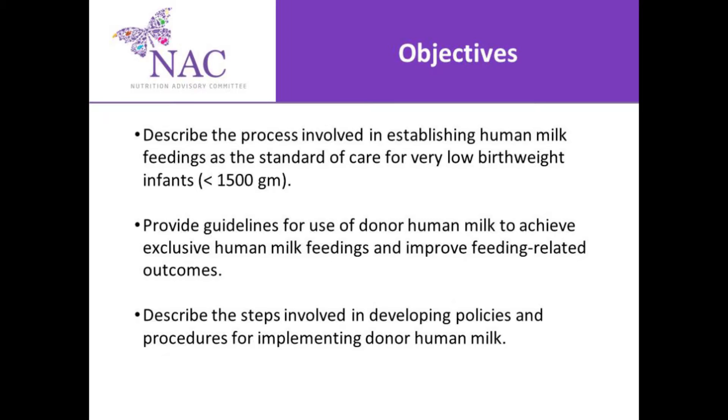Okay, well let's start with the objectives. First of all, we're going to describe the process involved in establishing human milk feedings as the standard of care for very low birth weight infants, which is less than 1,500 grams.